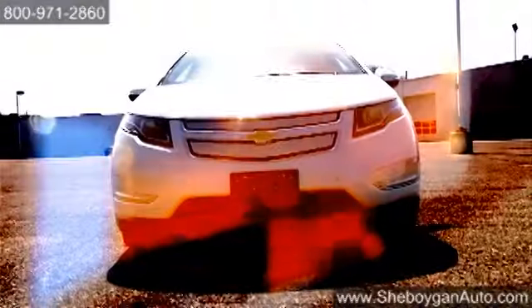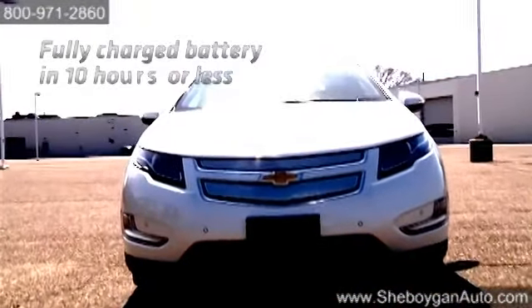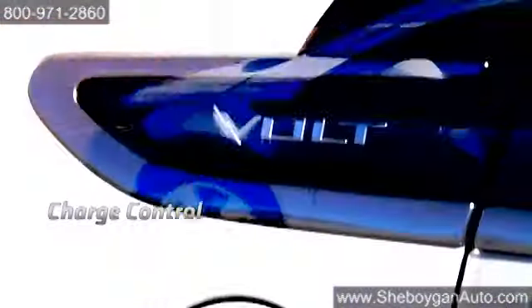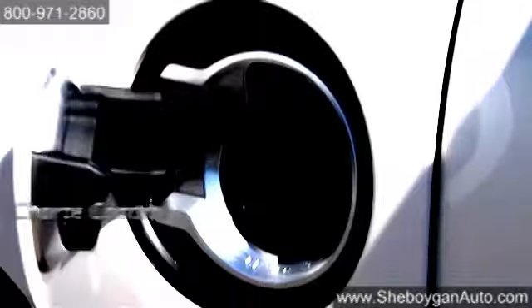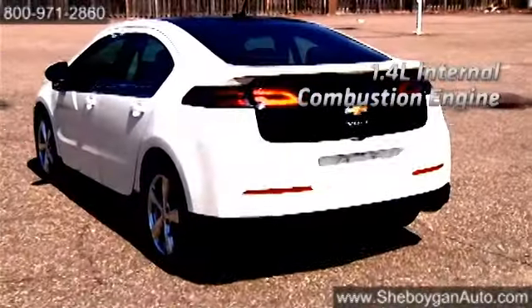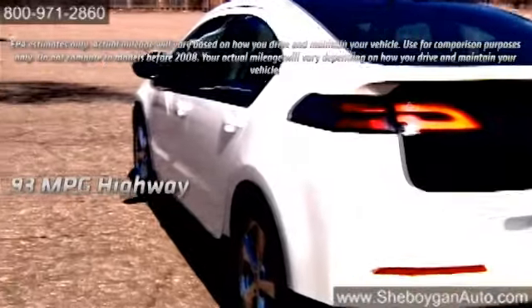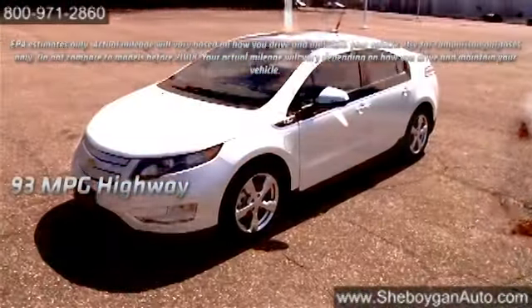Here's the vehicle for you. It's more car than electric, the 2014 Chevrolet Volt. Powered by electricity without being tethered to electrical outlets, it's as simple as plugging in the battery. Quiet yet powerful, the electric drive unit provides 150 horsepower and 273 pound-feet of torque, and an amazing 93-mile-per-gallon highway.